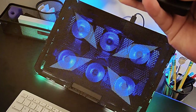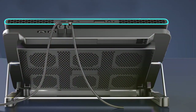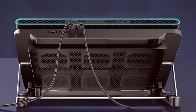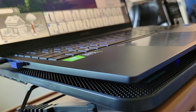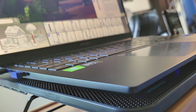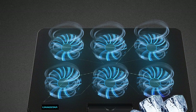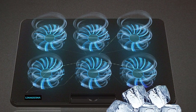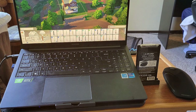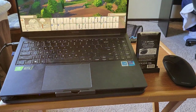The standout feature of the Lyingstar Cooler is its adjustable design, allowing you to customize the angle for optimal comfort and airflow. Whether you're working, gaming, or streaming content, you can find the perfect position to keep your laptop cool and your productivity high. The Lyingstar Cooler also offers added functionality with its built-in phone holder, keeping your smartphone within arm's reach. Thanks to its USB connectivity, simply plug it into your laptop and you're ready to go — no extra cables or power adapters needed.